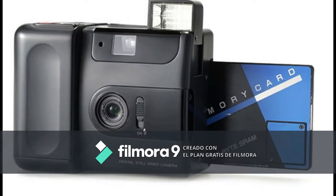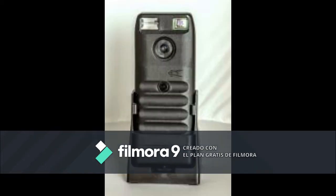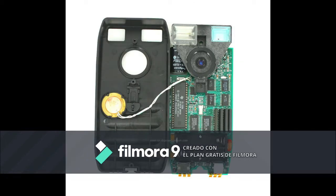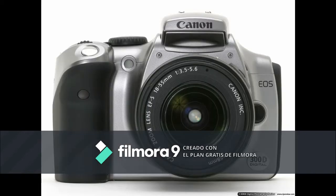The first true digital handheld camera was the Fuji DS-1P, developed in 1988 but never sold. It recorded images as computerized files. The first digital camera to actually go on sale was the 1990 Dycam Model 1. A grey version was marketed as the Logitech Photoman. It used a CCD image sensor, stored pictures digitally, and connected directly to a PC for download.